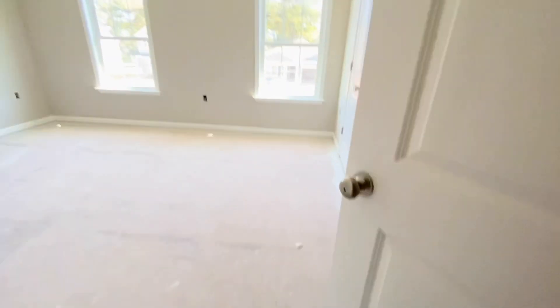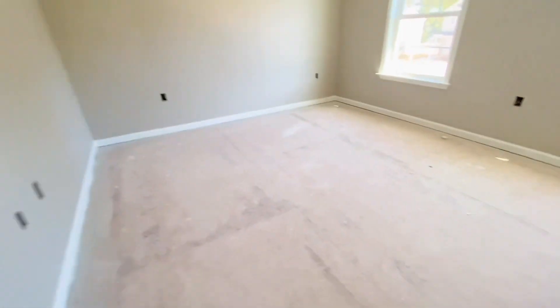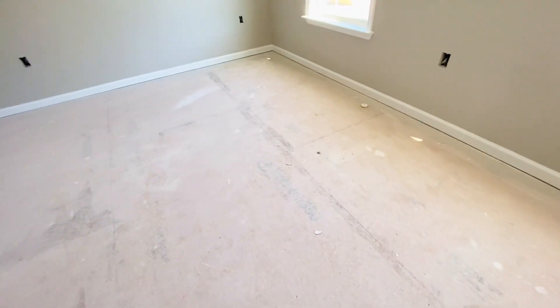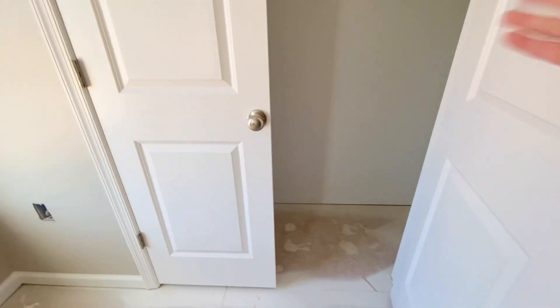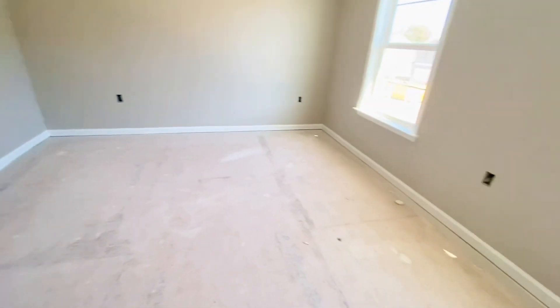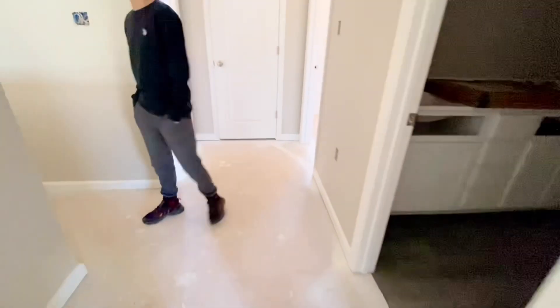Coming out of the bathroom and making an immediate left, this is the other bedroom — so there are three bedrooms upstairs. This one is the largest, has two windows, and we decided we're going to make it either the guest bedroom or the home office, since we don't have a room for an office downstairs. There's a lot of light that comes into this room, so I figure it would be a perfect space to run my online business.